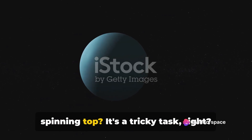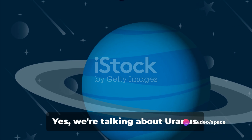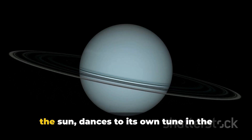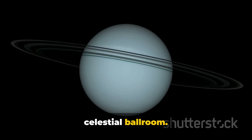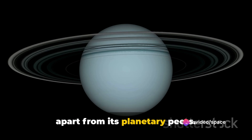Have you ever tried to balance a spinning top? It's a tricky task, right? Now imagine a planet behaving like a wobbly top. Yes, we're talking about Uranus. This ice giant, the seventh planet from the sun, dances to its own tune in the celestial ballroom. Notably, its extreme axial tilt sets it apart from its planetary peers.